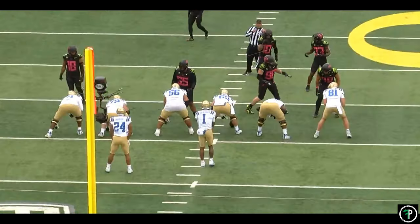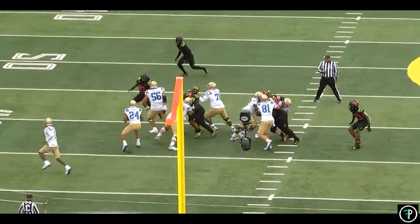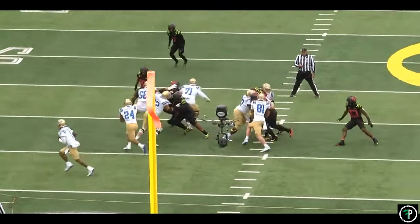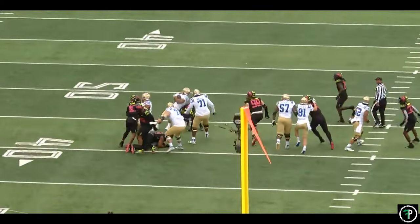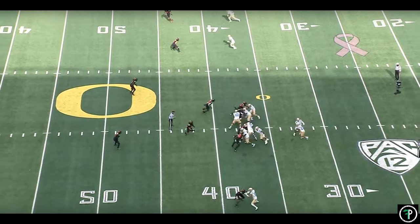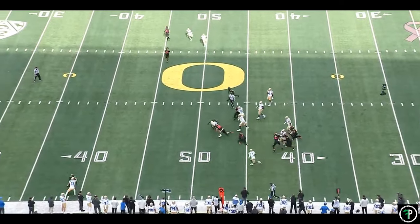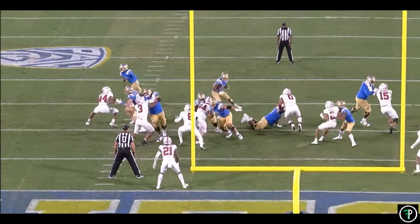On this next play, Zach is patient letting his blocks develop. He presses outside, forcing the linebacker to widen the hole and setting up the pulling guard to make the block. He cuts back inside and runs through an arm tackle, immediately lowers his shoulder for the next defender, and spins off contact into a stumble drill before getting up and running through a couple players for four more yards. Charbonnet does a good job finding small creases in the line, allowing him to get past the first level of the defense.